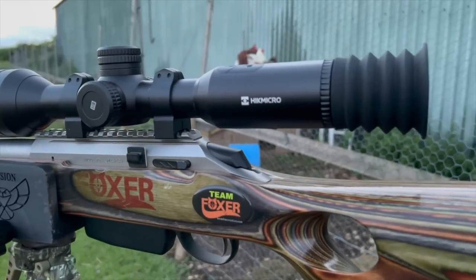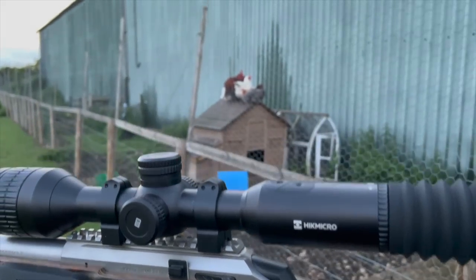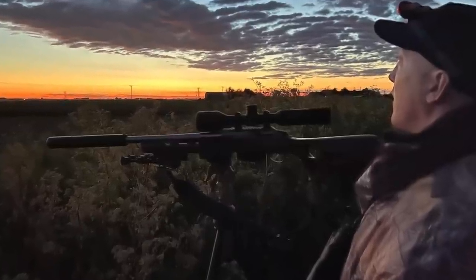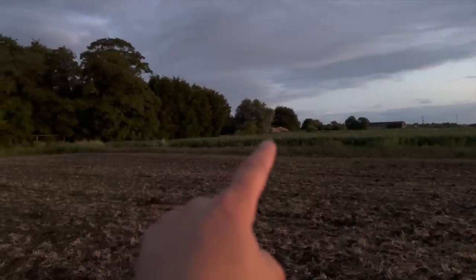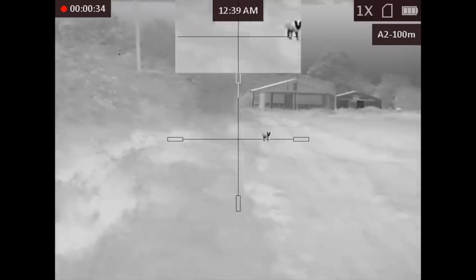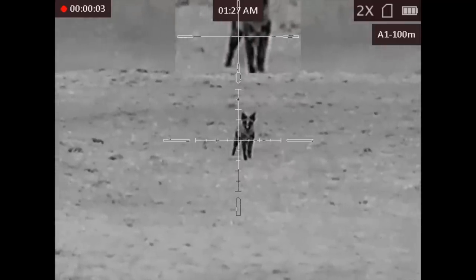Well hey guys and welcome back to the channel. I know it's been a while but when it's summertime it's really awkward to go shooting. Nevertheless myself and Dwayne have had some successful trips out on the charlies, so come and join us as we go summertime foxing.